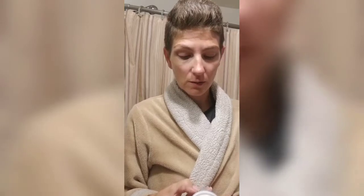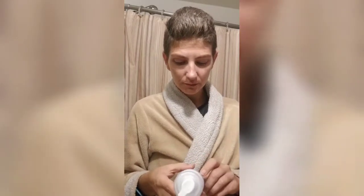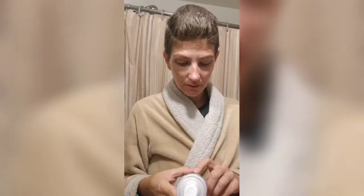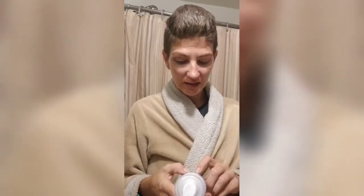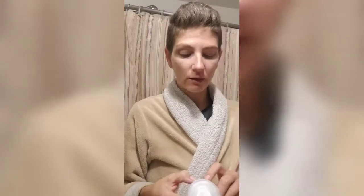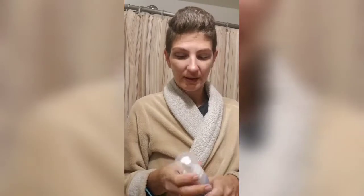Even though the front says 'suitable for sensitive skin,' if you're sensitive to perfumes, this cleanser does have some perfume in it. It's pretty far down on the ingredients list — about the 11th ingredient — but you can tell just from smelling it. It's not a strong or awful scent; it's more of a soft, powdery kind of scent.